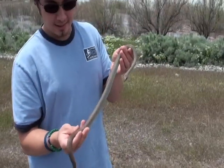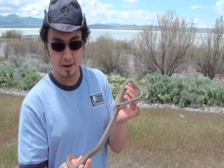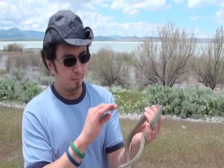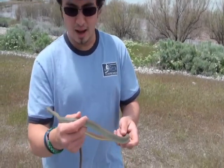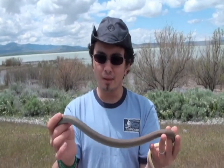Another cool thing about these guys is juveniles are amazingly patterned. They kind of have, like, this enigma pattern where they're blotched — black, and white, and yellow — and they're just really cool with this brown background.